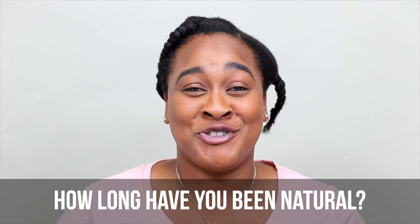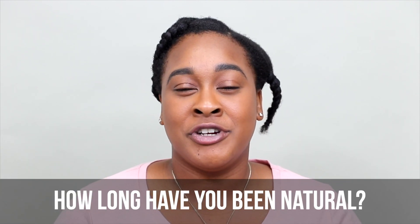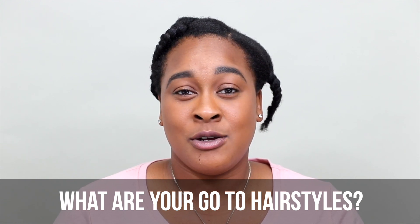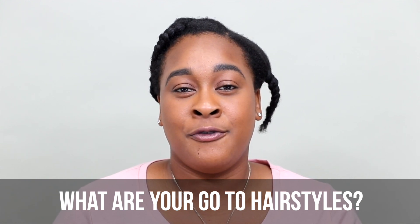Hi, my name is Brittany. I am a natural. I have been natural for a little over 10 years. Some of my go-to hairstyles would be wigs, braids, or faux dreads.